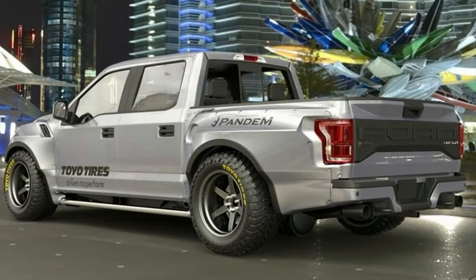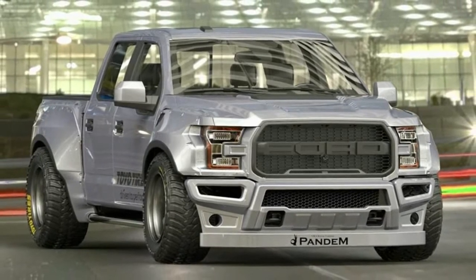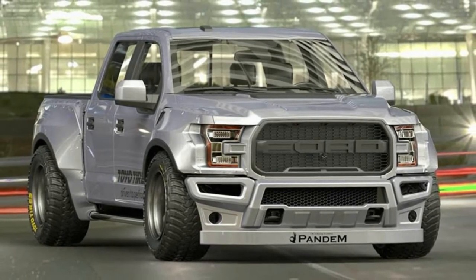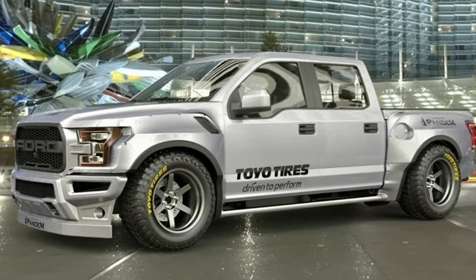The real pickup will be on display at the 2018 Tokyo Auto Salon, which begins on January 12th. The modified F-150 Raptor will be on hand at the Toyo Tires stand at the auto show alongside some other rad vehicles: BJ Baldwin's Trophy Truck and Ken Block's Hoonicorn V2.